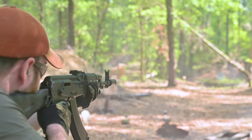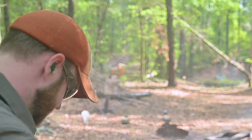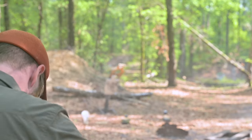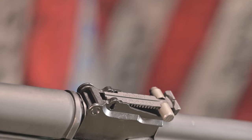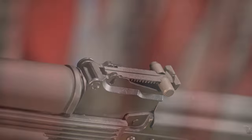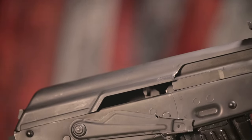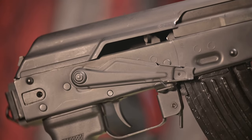Both upper and lower handguards are built from black polymer and feature a steel heat shield inside to prevent melting during extended shooting sessions. Behind the gas block, the KR-103 SFS features a forged barrel trunnion that also acts as a rear sight housing. The rear sight is only adjustable for elevation, with markings from point blank out to a very optimistic 1,000 meters.